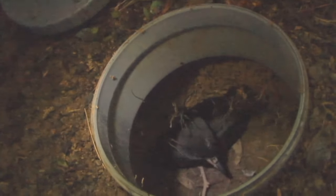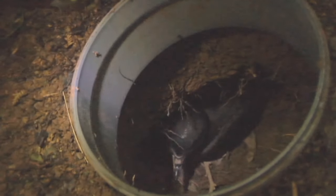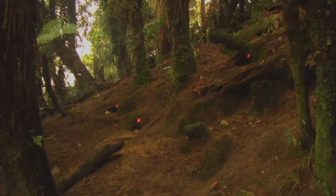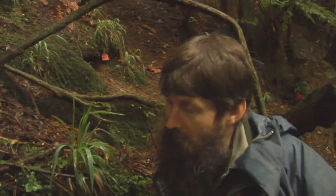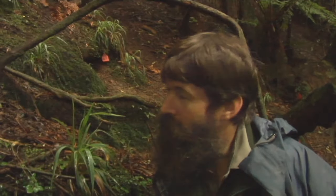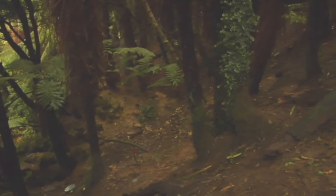Around November the parents stop feeding them — they just stop coming back — and the chicks come down to the entrance of the burrow expecting a feed at night and nothing's happening. They'll come out and find little high places and practice with their wings, start exercising. They lose weight because they're not getting fed. They fly up and down the slopes, crash into the trees, and then all of a sudden it works one day and they're off.